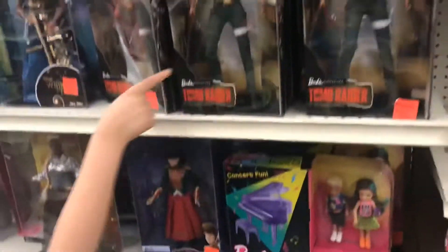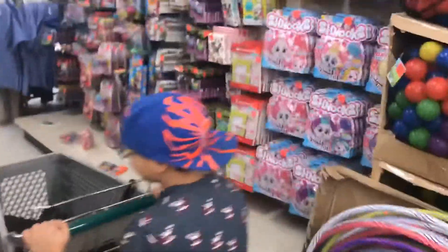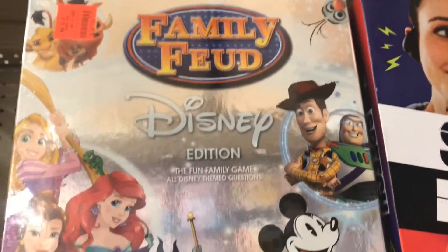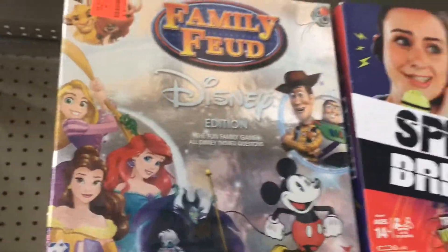Alright, this is the last aisle of toys and it's pretty bare. You got a Family Feud Disney Edition game — that's interesting, I might pick that up.